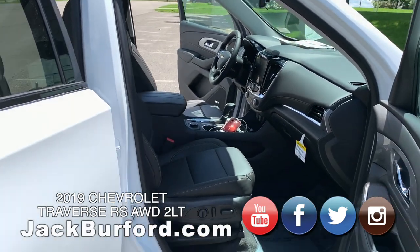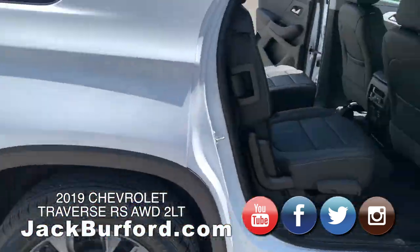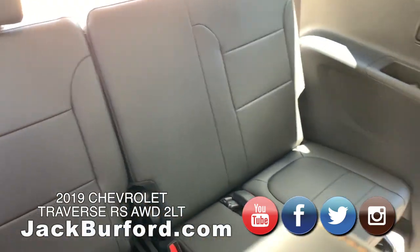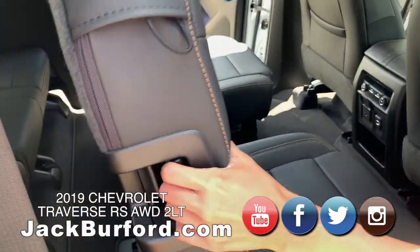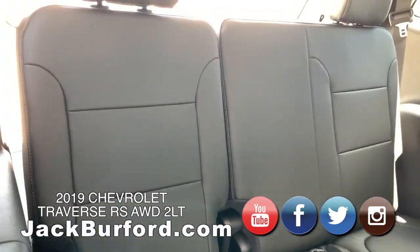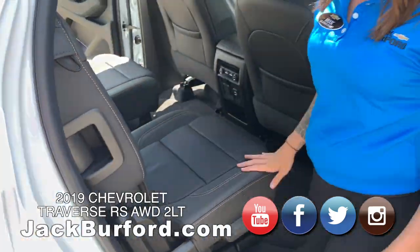Keyless entry — just touch it and it opens with the key fob in your pocket. I can't tell you how many times I'm digging around trying to find my keys. This has third row seating, and it has that safety feature here on this side — when you have kids and want to bring them in the back, it just folds up so easily. Nice and easy way to get back there. Very nice leather.